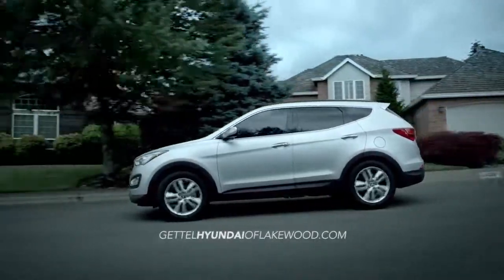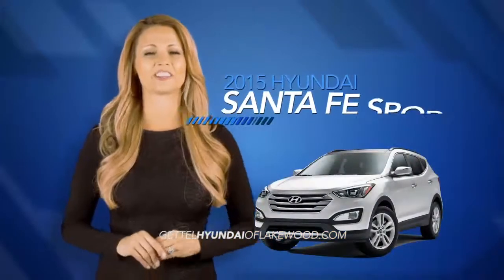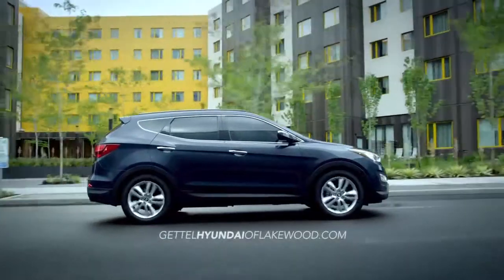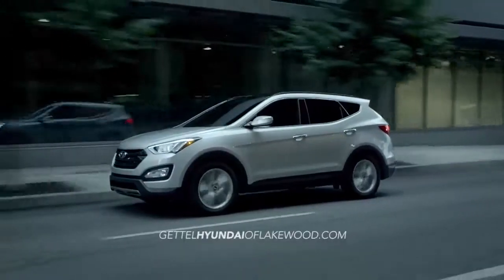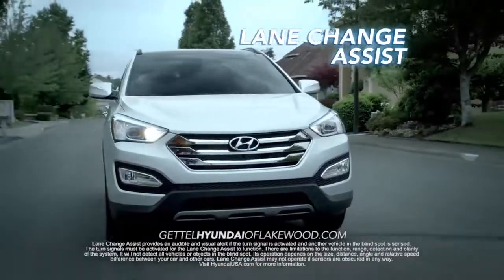If you need a vehicle designed to keep you and your family safe, look no further than the 2015 Hyundai Santa Fe Sport. Built with safety in mind, the Santa Fe Sport is loaded with available features like blind spot detection and lane change assist,